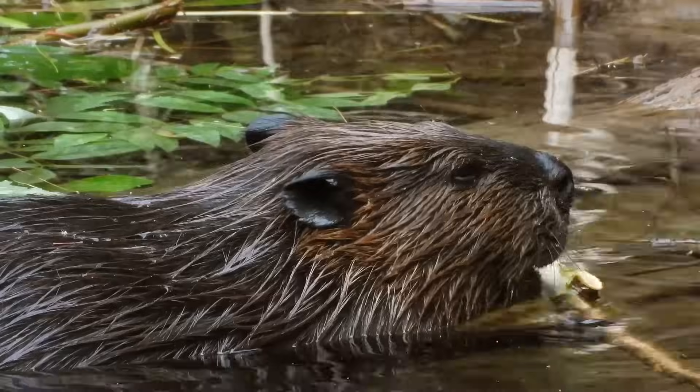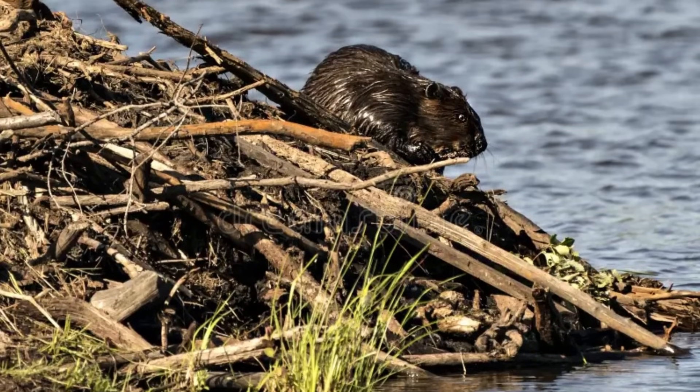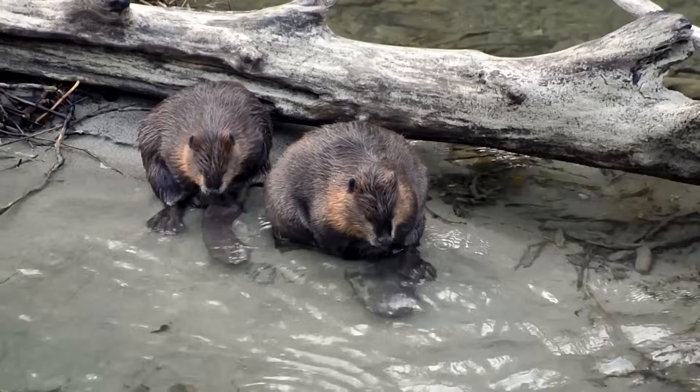Beavers teach their young how to swim, find food such as bark and leaves, and build their own lodges when they grow up. This family bond helps the animals stay safe and grow strong in their watery homes.